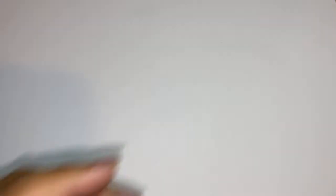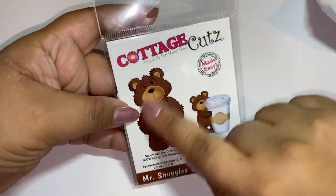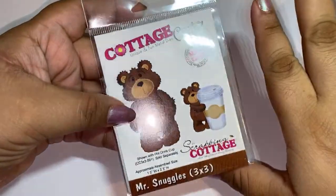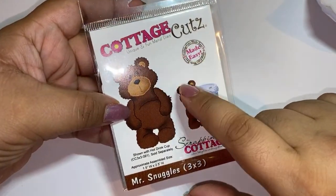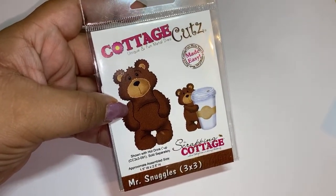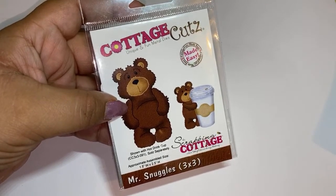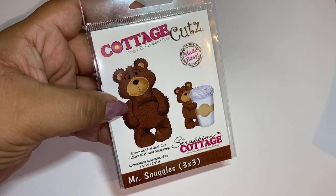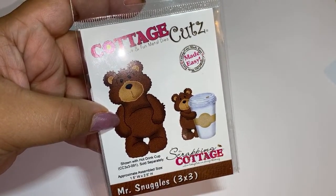I've seen the site a couple of times. Let me start off with Mr. Snuggles. I did a giveaway challenge and one of my giveaway winners sent me some embellishments made with this little bear die and they were the cutest little embellishments ever. She told me where it was - she found it on Cottage Cuts and it was like $15. I found this one on the site for $4.79 from $15.